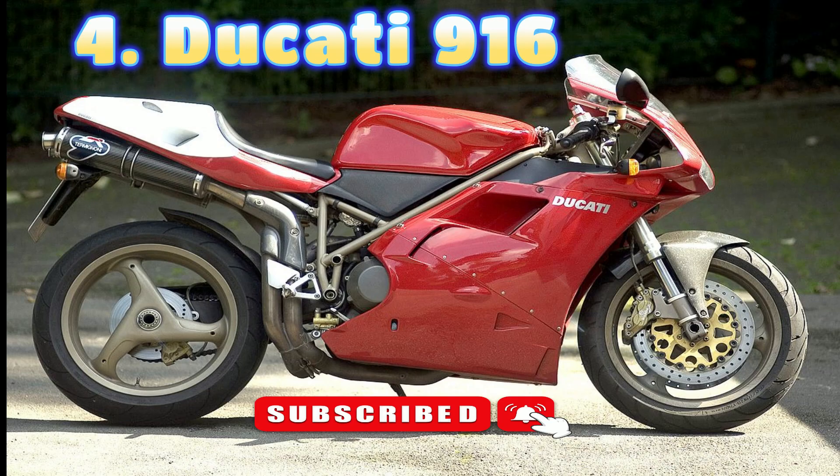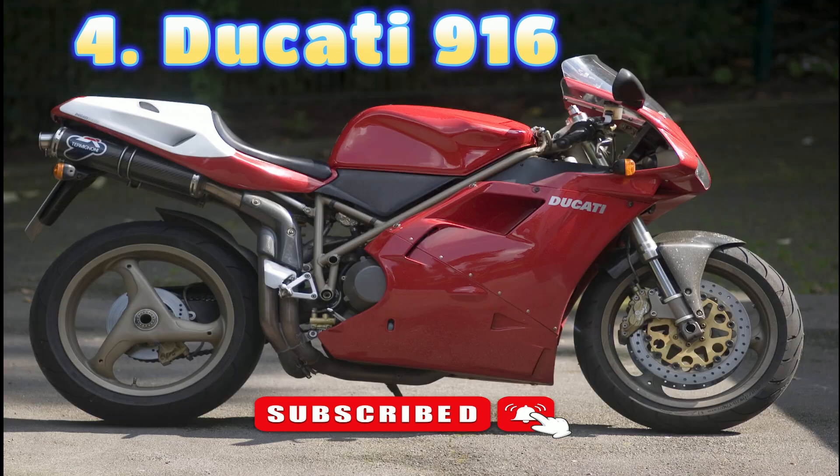Number 4: Ducati 916, 1994–1998. Nobody will be surprised to see the Ducati 916 included in the 10 most beautiful bikes of all time. It was an absolute game-changer when it was launched in 1994, and the influence of its design is still reverberating through the bike design world. It's another bike in this list which will still look beautiful in 2050, and this is reflected in its inclusion in the Guggenheim Museum's The Art of the Motorcycle exhibition in 1998–99.